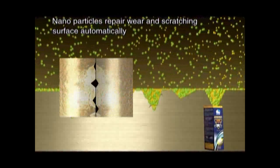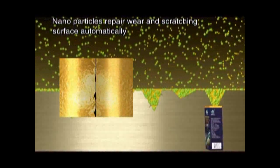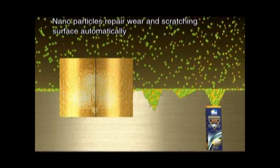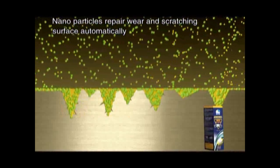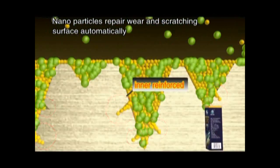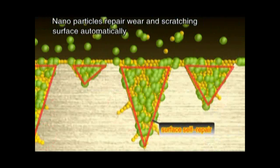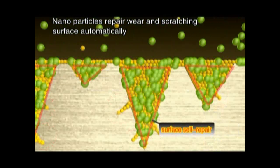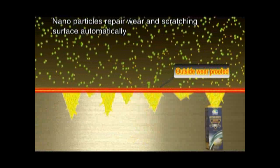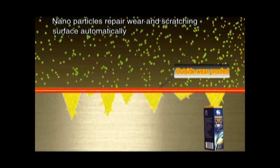After this process, Dunban particles become one part of the metal molecular, giving the scuffing surface triple protection including: inner reinforced, surface self-repair, and outside wear-proofed. This is the substance of Dunban technology.